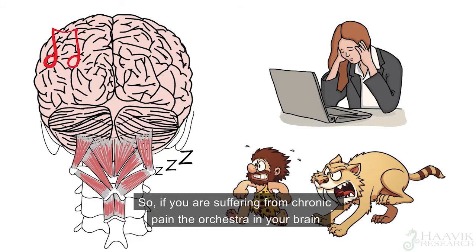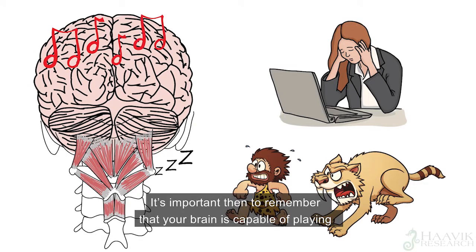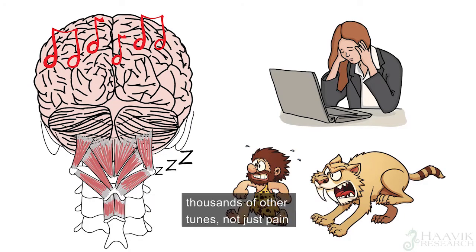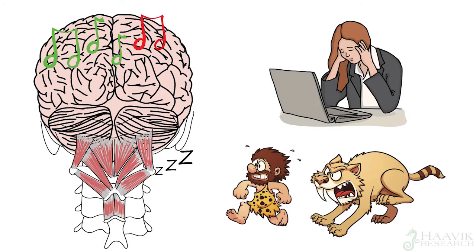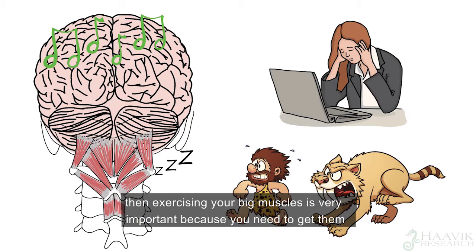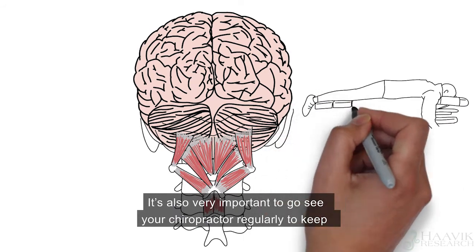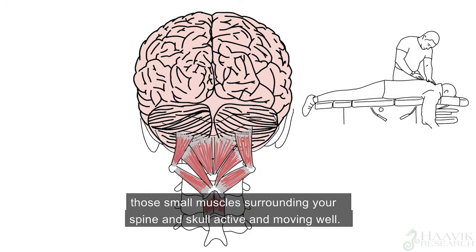So if you are suffering from chronic pain, the orchestra in your brain is stuck on the pain tune. It's important to remember that your brain is capable of playing thousands of other tunes, and your brain can be trained out of playing only the pain tune. If you are under chronic stress and in chronic pain, exercising your big muscles is very important, because you need to get them working properly again. It's also very important to go see your chiropractor regularly, to keep those small muscles surrounding your spine and skull active and moving well.